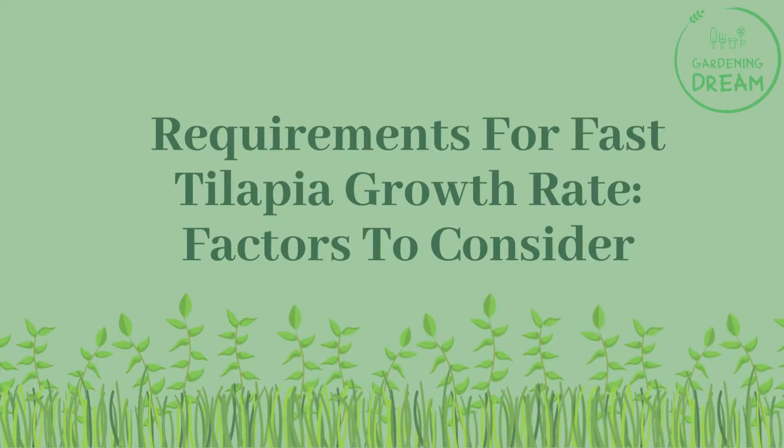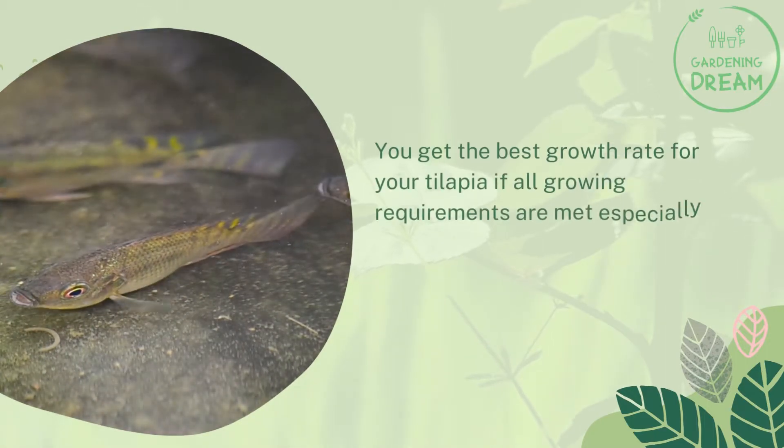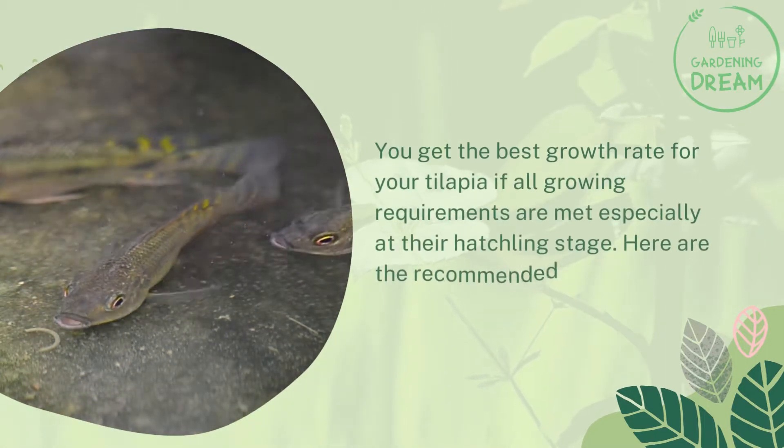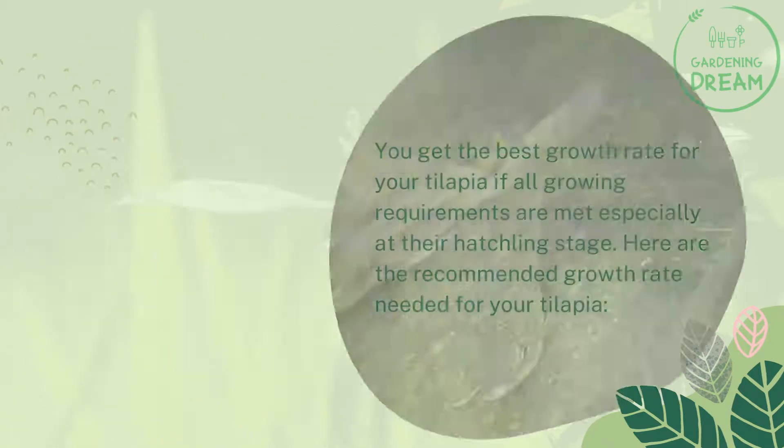Requirements for fast tilapia growth rate — factors to consider. You get the best growth rate for your tilapia if all growing requirements are met, especially at their hatchling stage. Here are the recommended requirements needed for your tilapia.